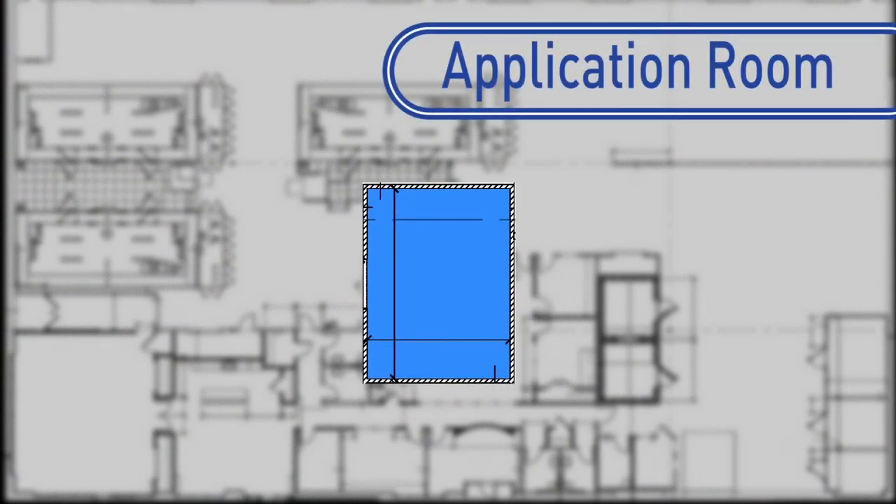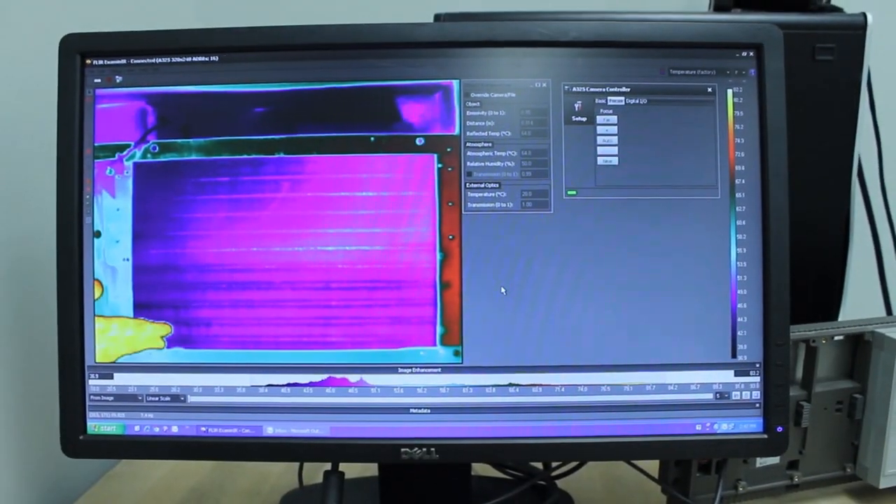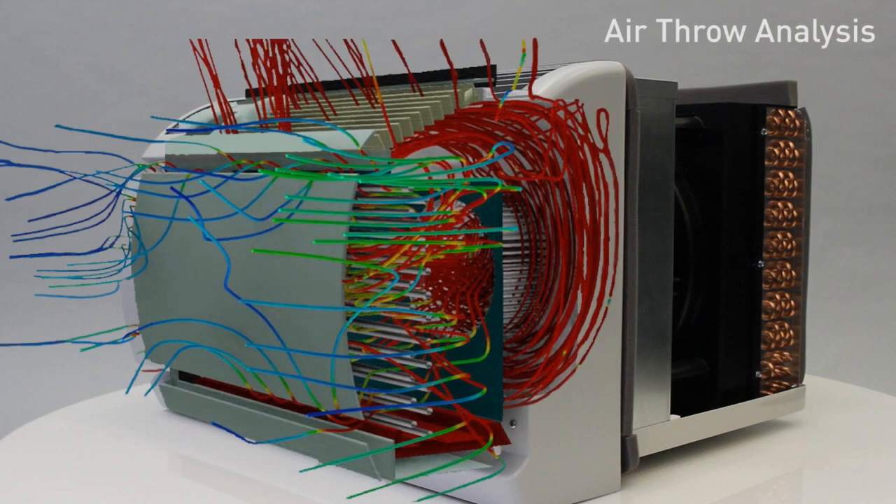The application room enables engineers to utilize thermal images for various tests including heater development, air throw analysis, and thermal efficiency.